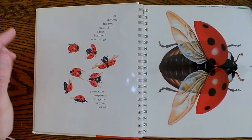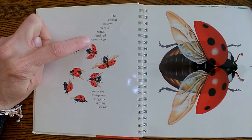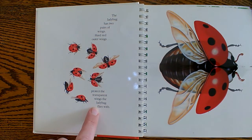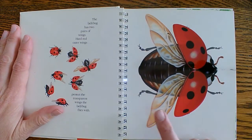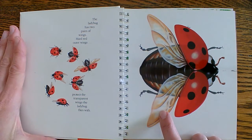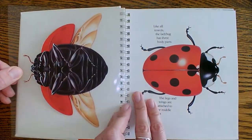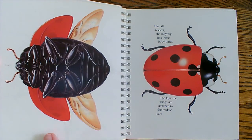The ladybug has two pairs of wings. Hard red outer wings — the ones that we always see — and they protect the transparent wings that the ladybug flies with. There are the transparent wings. There's a big picture of it here too. There's the red and there's the transparent or clear wings right there. I think this one lifts too. Now we can see the side of the bug. There's her legs. There's the other side of her wings.